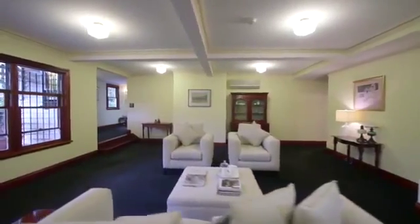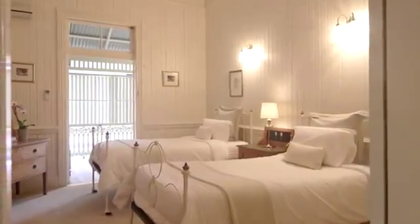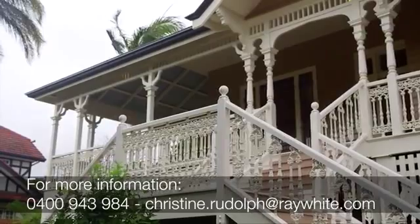Elvedon truly is a home which evokes emotion. We really look forward to welcoming you to Elvedon, a truly gracious Queensland home, now ready to enter a new chapter in Brisbane history.